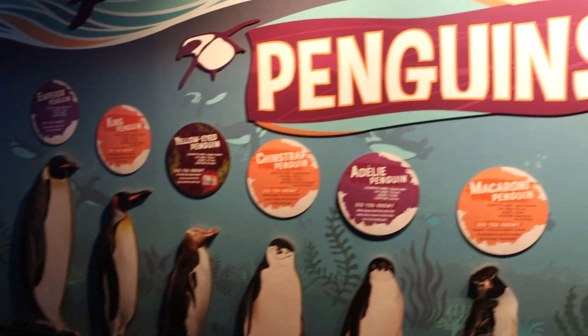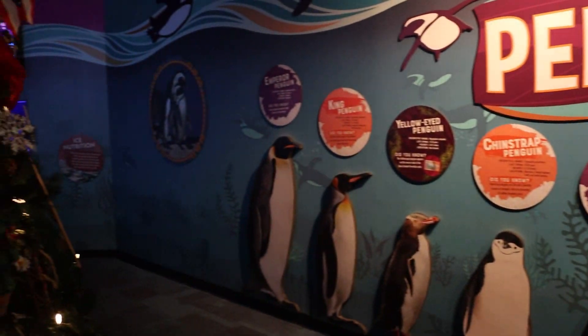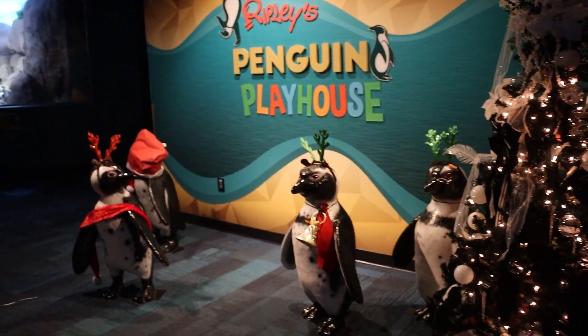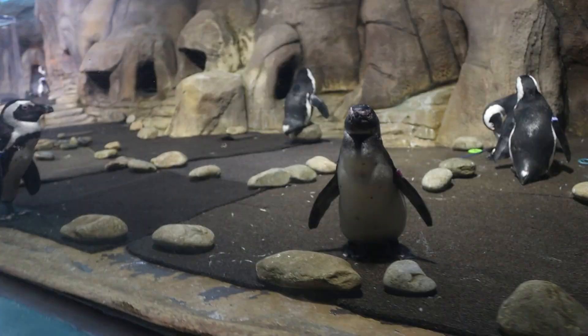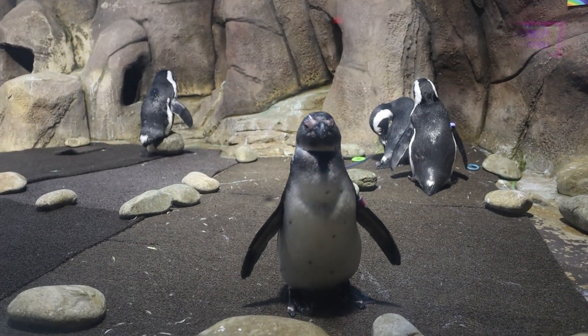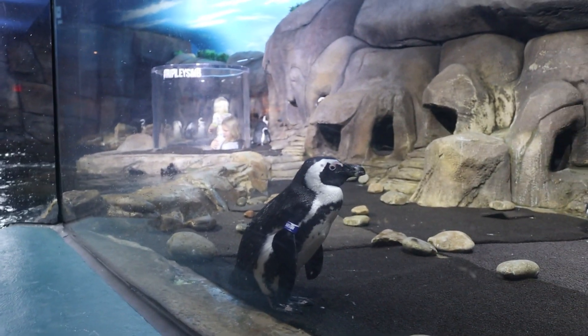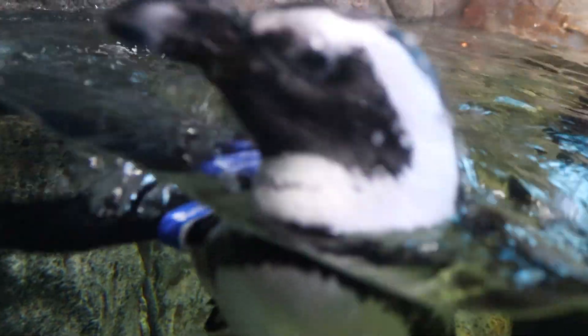It looks like we are going into the penguin enclosure. They've got a bunch of different penguins. It is starting to become very Christmassy. There's a little cubby hole you can do over there. They have name tags on the side of their fins so you can see what their name is. I'm going to try to get one of their names.